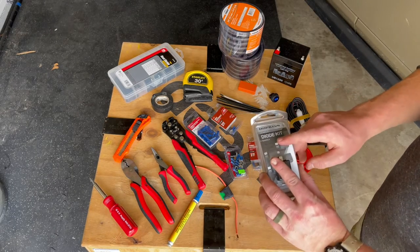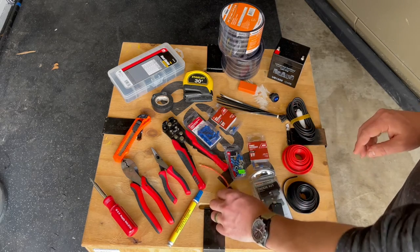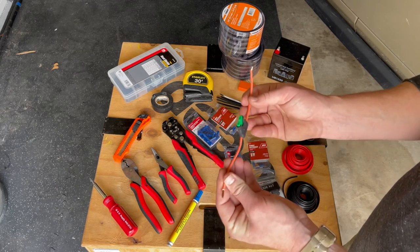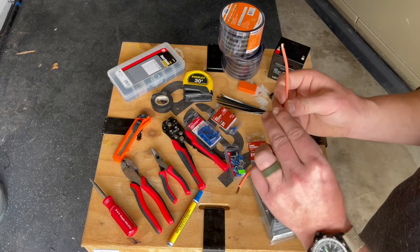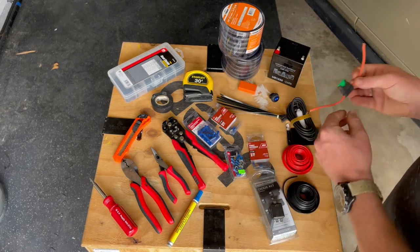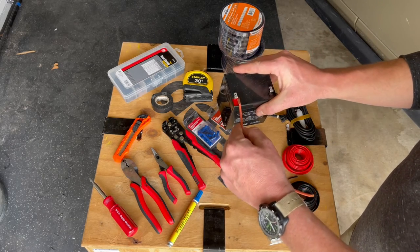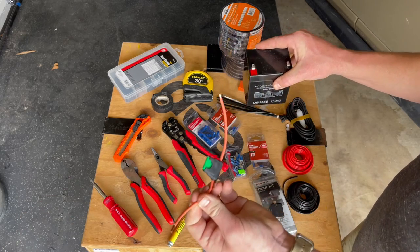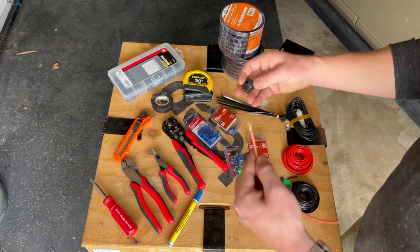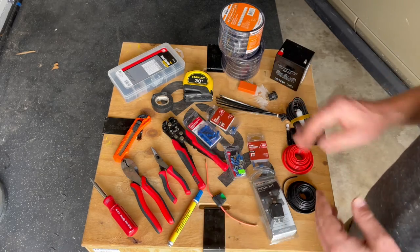I might not do that particular option, but it is always available. Definitely, if you're running anything off your battery, put in an inline fuse — place it as close as possible to the actual battery source itself. Then you'll go to any of your switch parts after that. Now it's time to get started.